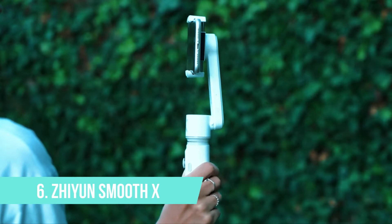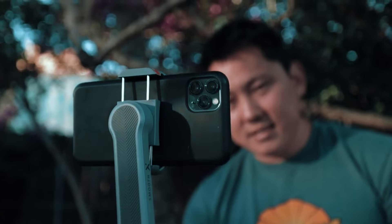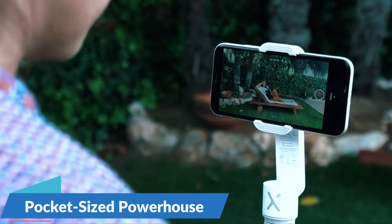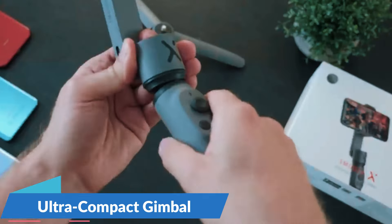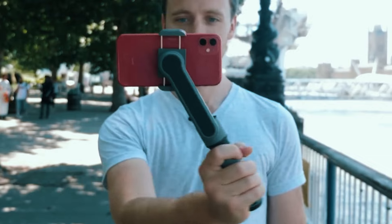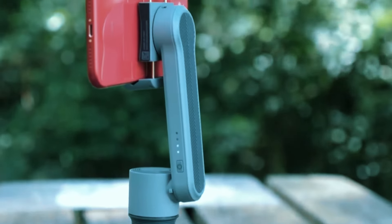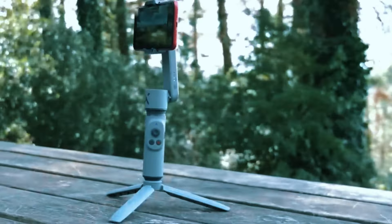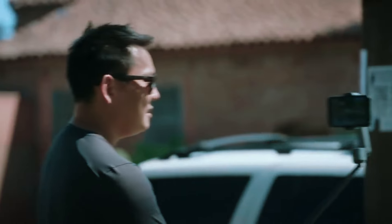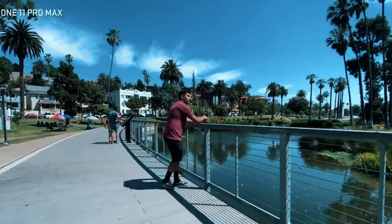Number 6: Zhiyun Smooth X. For content creators on the go, the Zhiyun Smooth X is a pocket-sized powerhouse. This ultra-compact gimbal folds up neatly, making it a fantastic travel companion. Don't let its size fool you — the Smooth X boasts a powerful 3-axis stabilization system, ensuring your shots stay smooth even during those bumpy adventures.